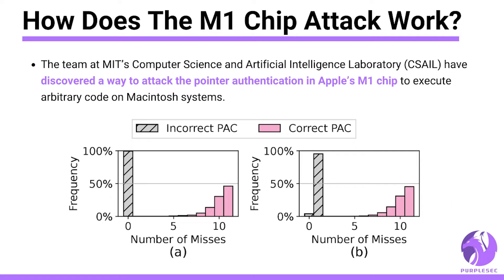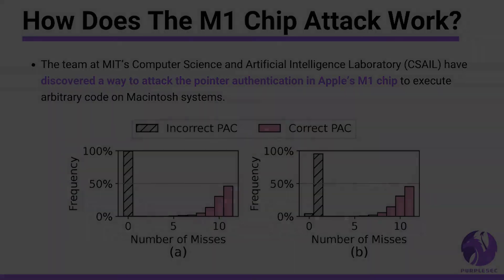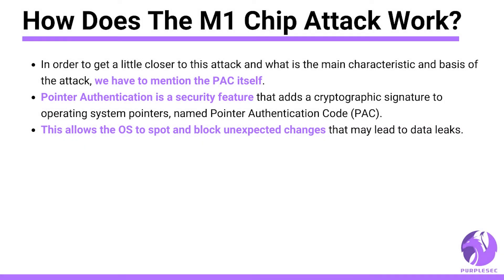The team says the vulnerability is found in other ARM chips, not just the M1, but it hasn't yet had the chance to try it against the M2. In order to get a closer look at this attack and its main characteristics, we have to first mention PAC itself.